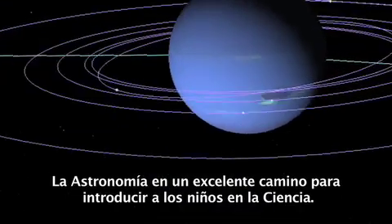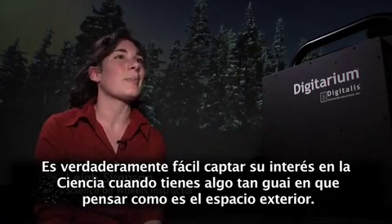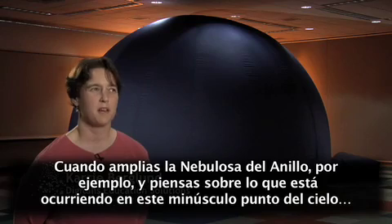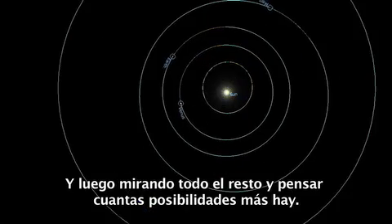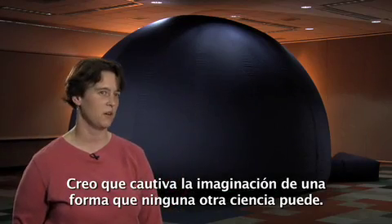Astronomy is a great way to introduce kids to science. It's really easy to get interested in science when you have something as cool as outer space to think about. It is such a visual science — when you zoom in on the Ring Nebula, for example, and think about what is happening in that little tiny patch of sky, and then look at everything else that's out there and think about the possibilities. It really captivates the imagination in a way that no other science can.